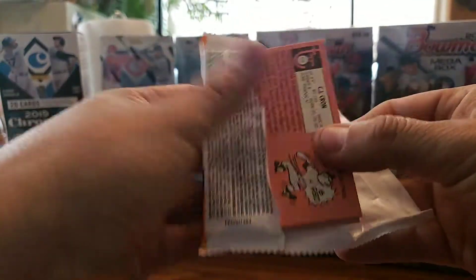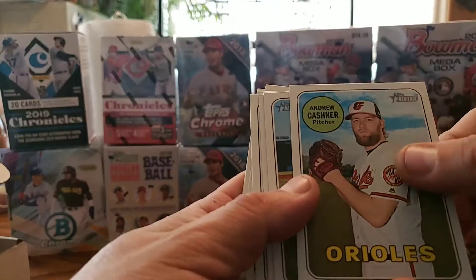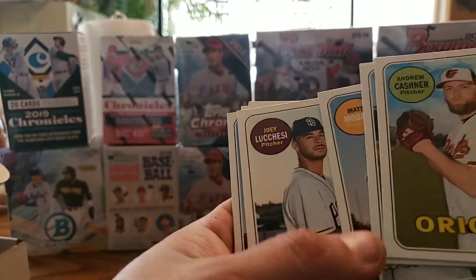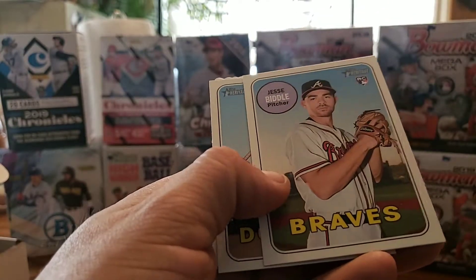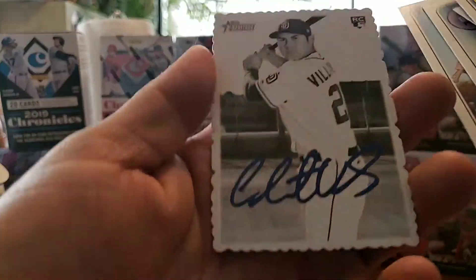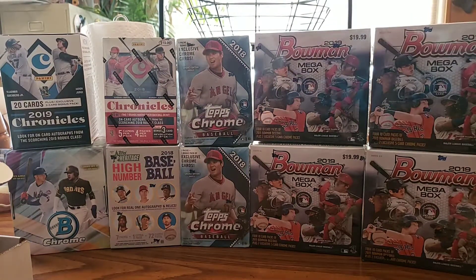Next, let's go ahead and try the Heritage High Number. Not a hit, but let's see — Andrew Cashner, Tyler Austin, Matt Moore, Joey Wendle rookie, CJ Cron. Not one of the rookies we are looking for. Jordan Hicks rookie — he's a decent rookie. Jesse Biddle rookie, Logan Forsythe. And the last one — the first time I saw one of these it really looks like an auto on there, but it's Christian Villanueva. Not even a good one.